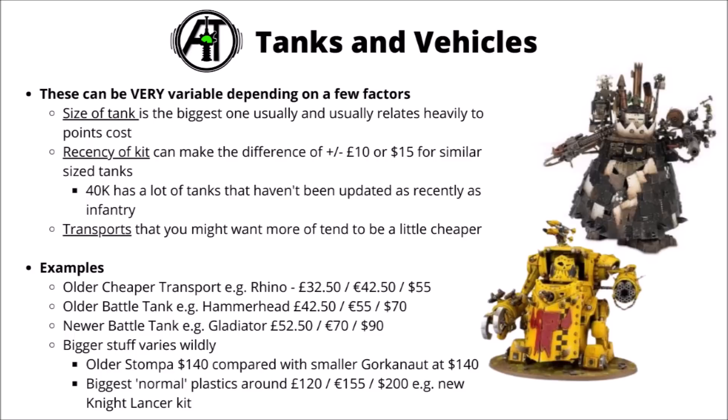For bigger things than that, Games Workshop is a bit less consistent with pricing. One example I find kind of funny is how the Gorkanaut and Morkanaut cost the same price as the Stomper — partly just because the Stomper is a bit of an older kit, maybe slightly impractically large for normal games, and Games Workshop always seem to make its rules utterly terrible. But it's still kind of weird to see a kit around about double the size of the Gorkanaut costing the exact same amount. One of the biggest normal plastic kits you can get is the Knight Lancer at £120, €155 or $200. Things that you might expect to cost the same don't always do so — say the Space Marine Repulsor versus the Repulsor Executioner, basically the same model but with a slightly bigger turret gun, costing around about £12 more.